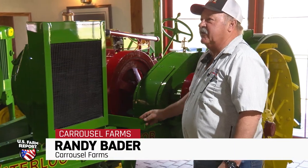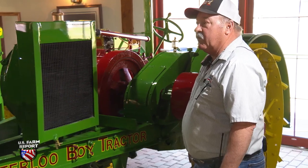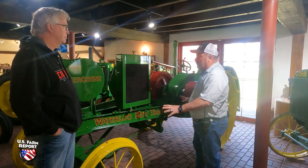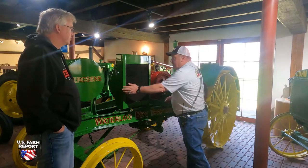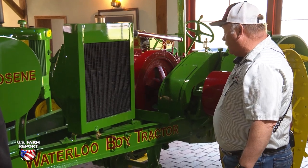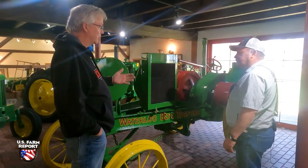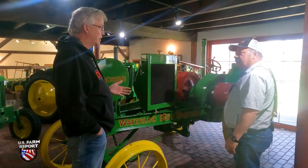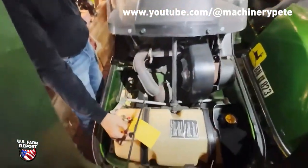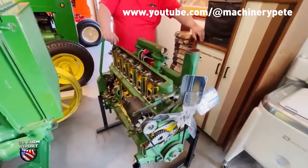This is a 1914 Model R, and they're fairly rare. There wasn't a lot of R's built — it's a matter of how many are left. But this is a Kenny Cass tractor out of Dunkerton, Iowa. We were introduced to this tractor down at the New Pavilion the first year that they had it. We're going to have a whole walk-through Machinery Pete YouTube video with Randy and his brothers talking about the collection, but the Waterloo Boy is a centerpiece.